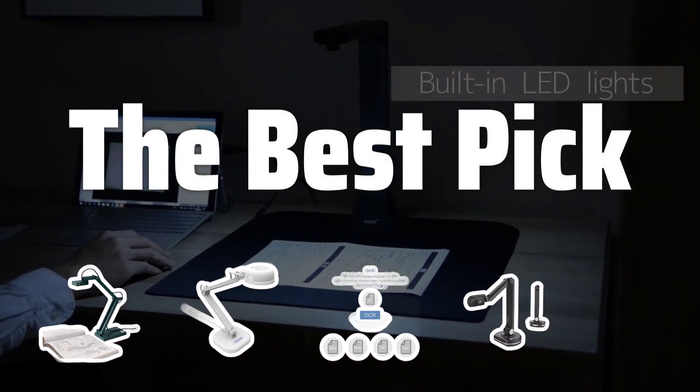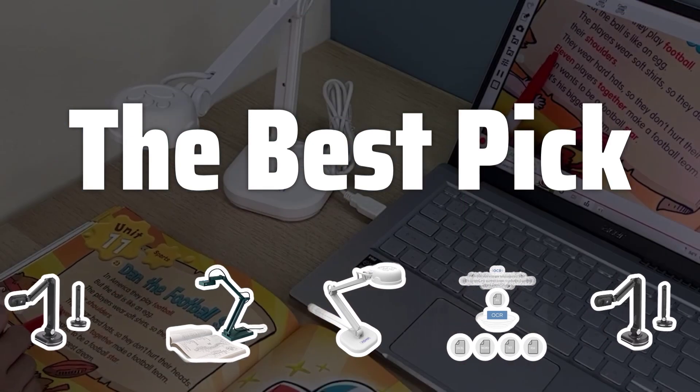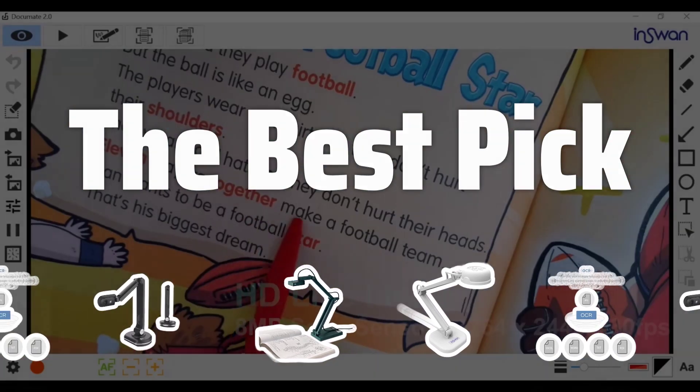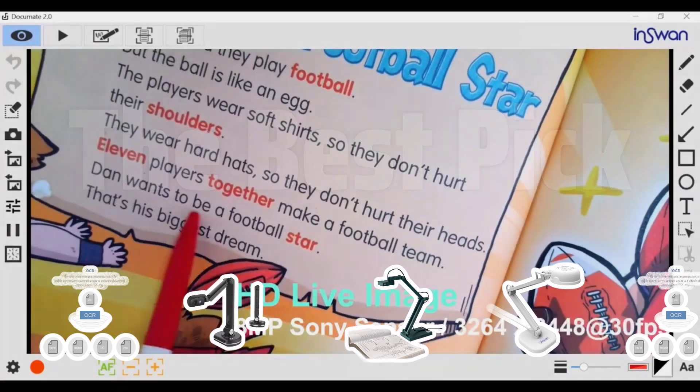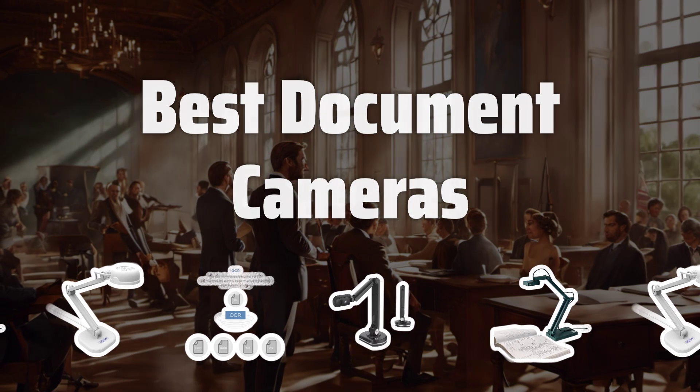Welcome to the best pick. Welcome to our latest video where we'll be diving into the world of document cameras — the perfect tool for capturing and sharing documents, photos, and 3D objects with ease and clarity. Now let's take a look at the best document cameras we choose for you.